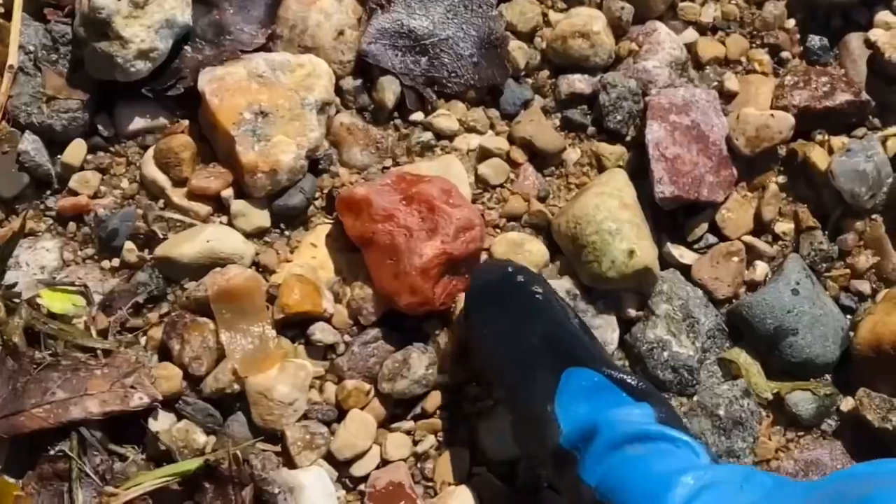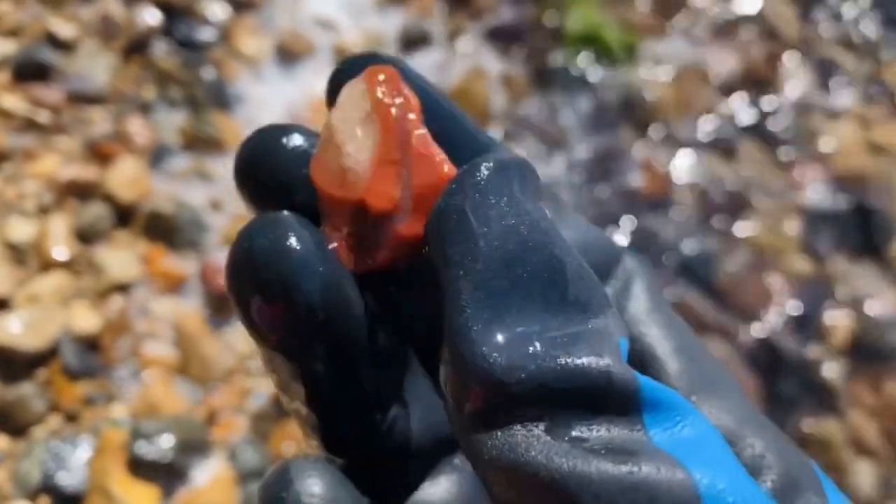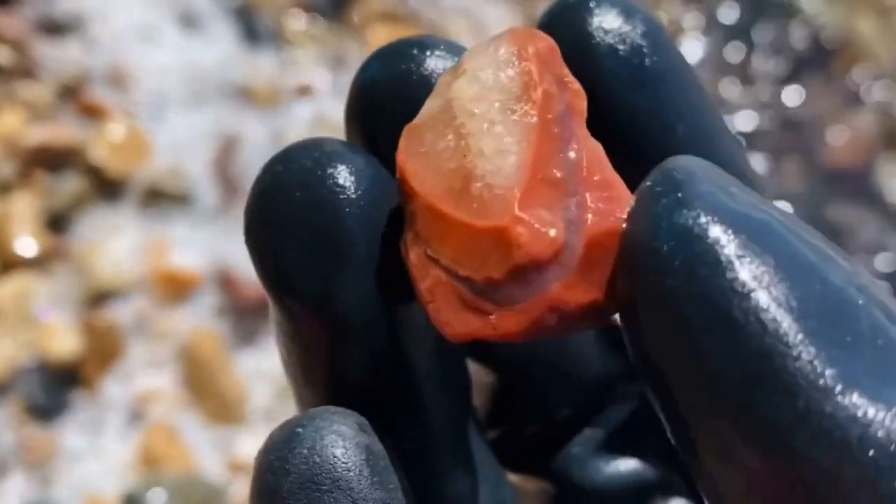I just got water in my boots! In this video we ended up finding my very first agate of the season — it's really pretty, it's red, and it has this beautiful quartz in it. It was such a fun find. We also got to find some other really unique rocks, including a few quartz pieces that were great for tumbling.